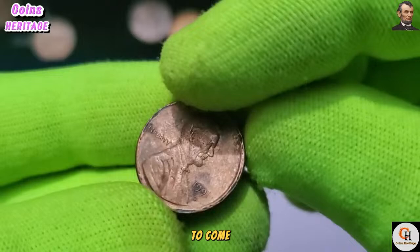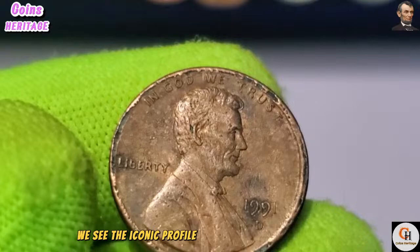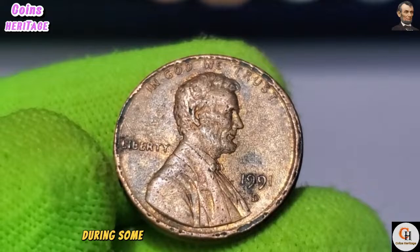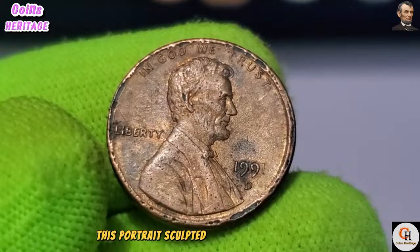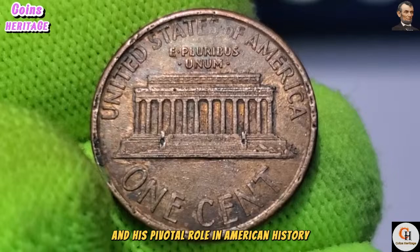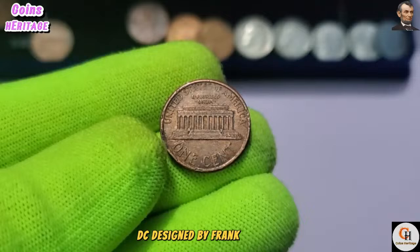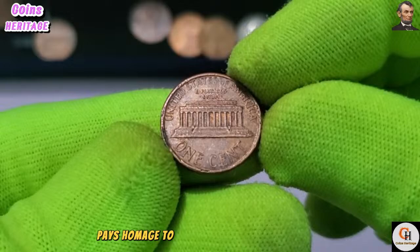On the obverse side of the 1991 USA One Cent coin, we see the iconic profile of President Abraham Lincoln — a figure revered for his leadership during some of the nation's most challenging times. This portrait, sculpted by Victor David Brenner, has graced the penny since its introduction in 1909. On the reverse, we encounter the Lincoln Memorial, designed by Frank Gasparro, paying homage to Lincoln's leadership during the Civil War and his commitment to preserving the Union.